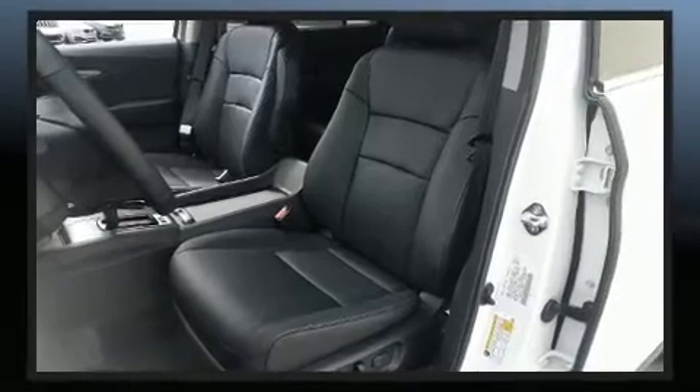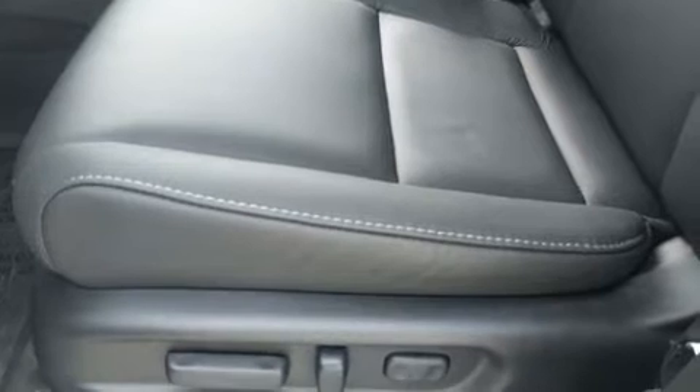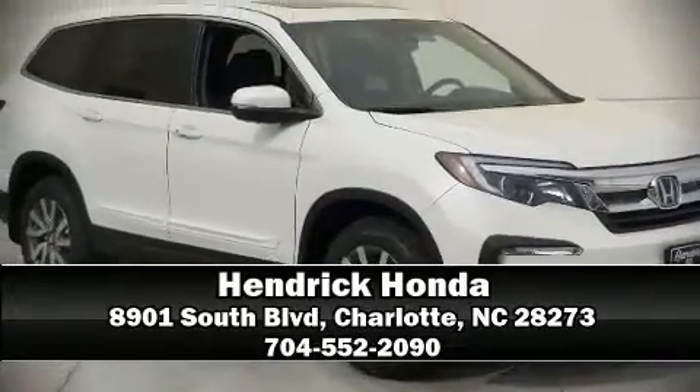Passengers are protected by various safety and security features, including dual front impact airbags, front side impact airbags, brake assist, a security system, and four-wheel disc brakes with ABS. Stop by our dealership or give us a call for more information.